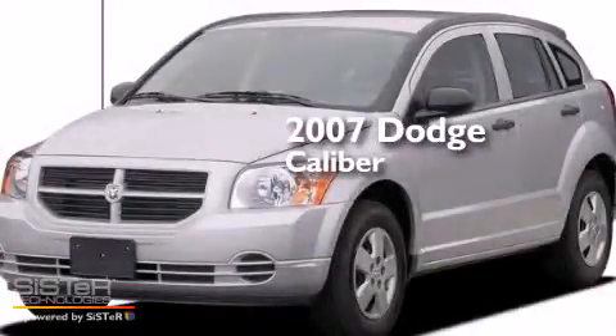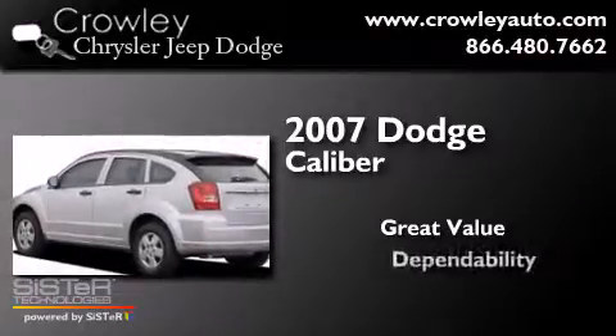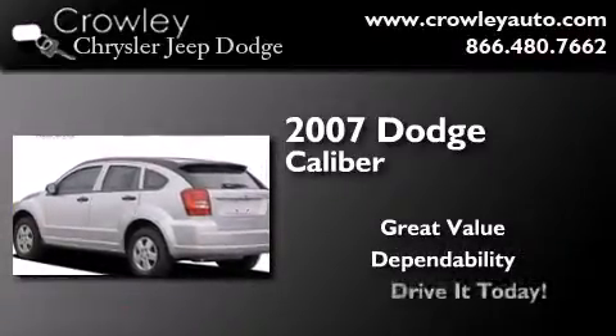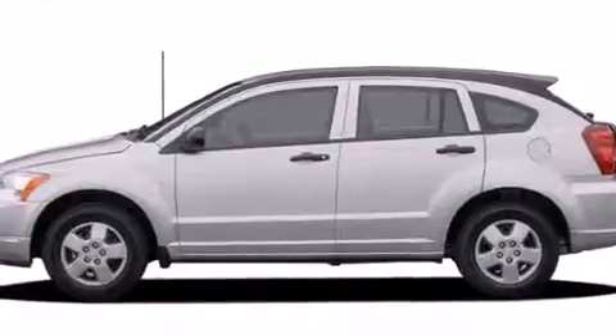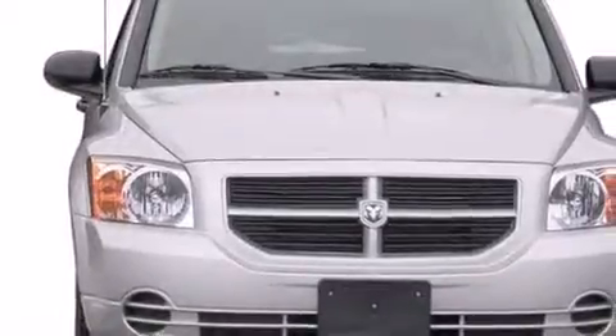This is a 2007 Dodge Caliber. Features include air conditioning, cruise control, full power accessories, side curtain airbags, and child safety seat anchors.